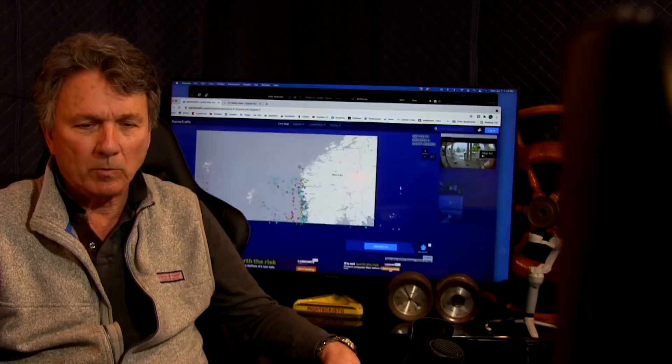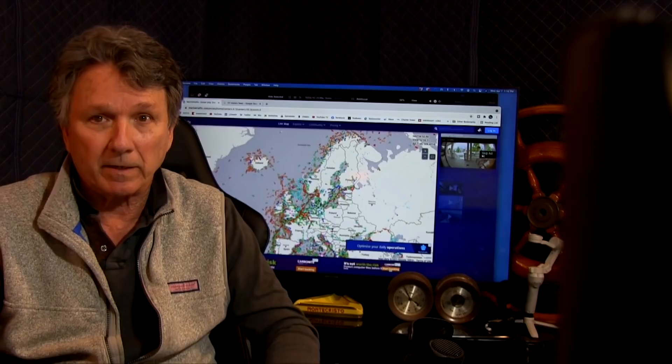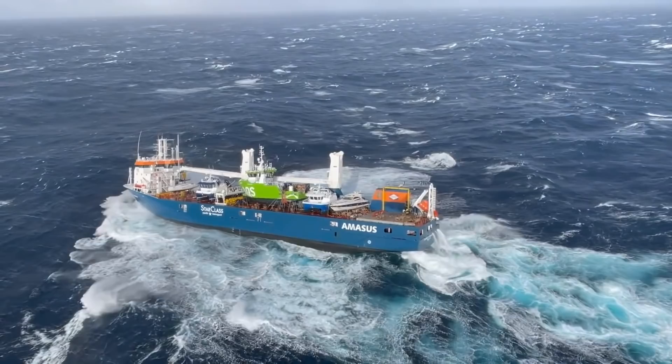So it's way up north in Europe — there's Greenland, Iceland, Norway. This is some fairly nasty water this time of year. They're saying that the waves are currently 10 to 15 meters, so over 50 feet in wave height.